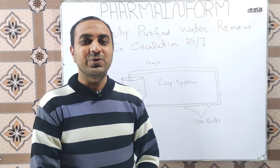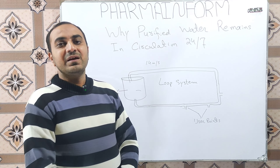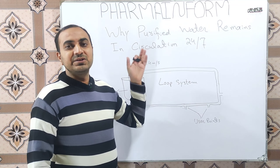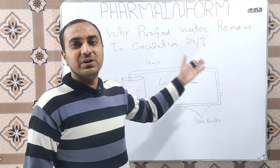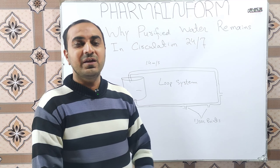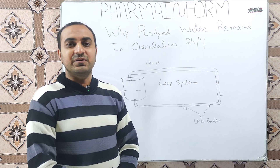Assalamu alaikum, welcome to another informative video. Today we will discuss why purified water remains in continuous motion in a closed loop system — why purified water remains running 24 hours a day, every day of the week. Did you ever think about why we do not shut down the circulation of purified water in a loop system when our shift is closed or even when our plant is on holiday? We keep our circulation on. What is the reason behind this?